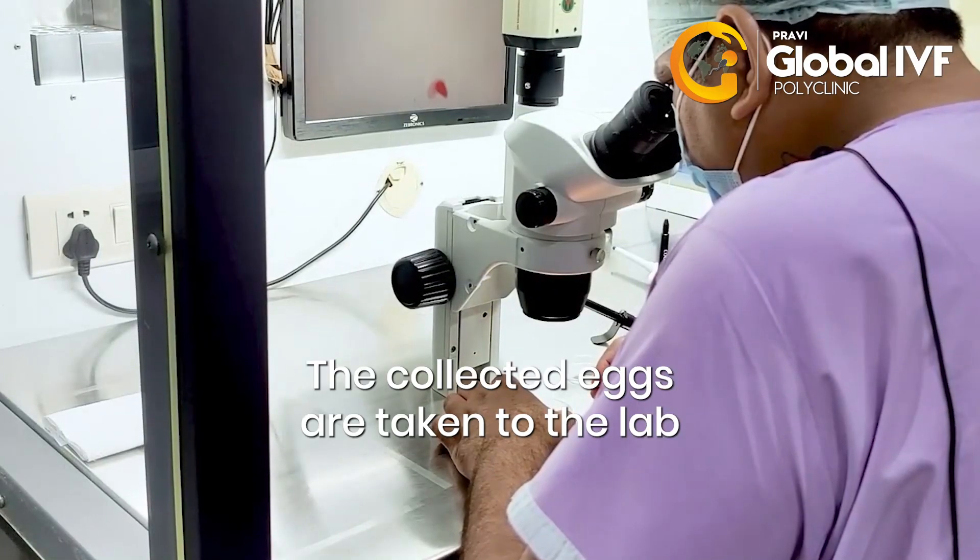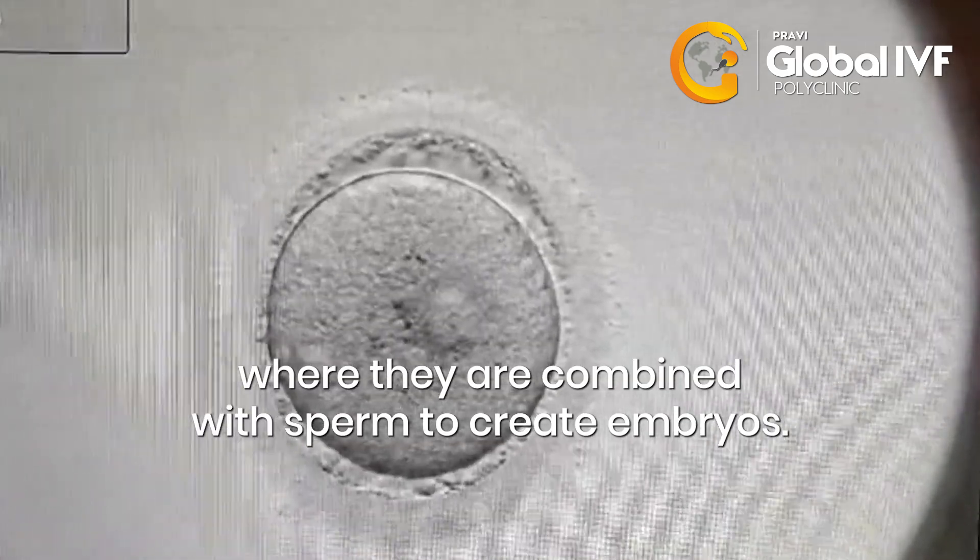The collected eggs are taken to the lab, where they are combined with sperm to create embryos.